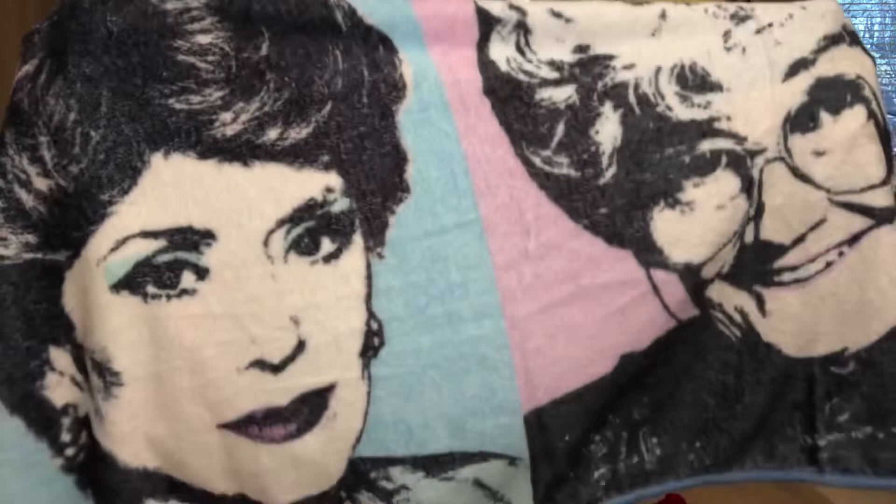The last Golden Girls item is this beautiful fleece throw blanket, and it's massive. It's kind of in the stylings of Andy Warhol paintings. We have Rose and Dorothy at the top, and Blanche and Sophia at the bottom — just beautiful with all of the colors, and really pretty, really soft, really cozy. I will definitely be getting so much use out of this. We are a family that can never have too many blankets — we love blankets in this house. If you're ever looking for a gift item, just send us a blanket. We won't turn it down.